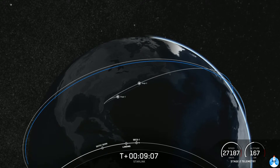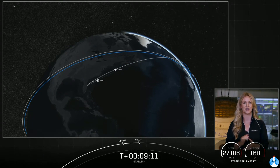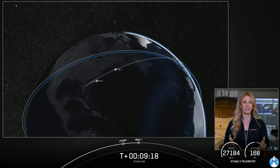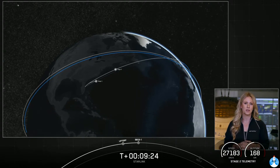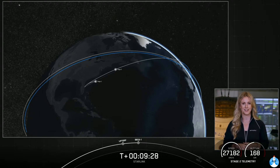Nominal orbit insertion. Just like that, we heard confirmation of a good orbit. At this point, stage two is going to coast for the next 35 minutes or so — hang tight. We'll see you back here at T plus 45 minutes for a second stage relay.